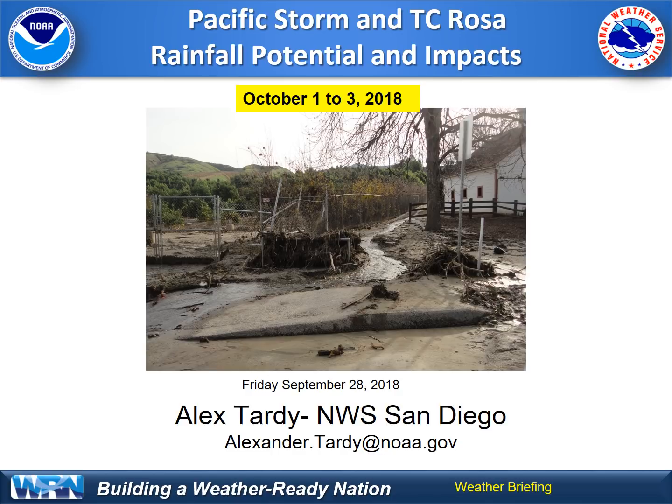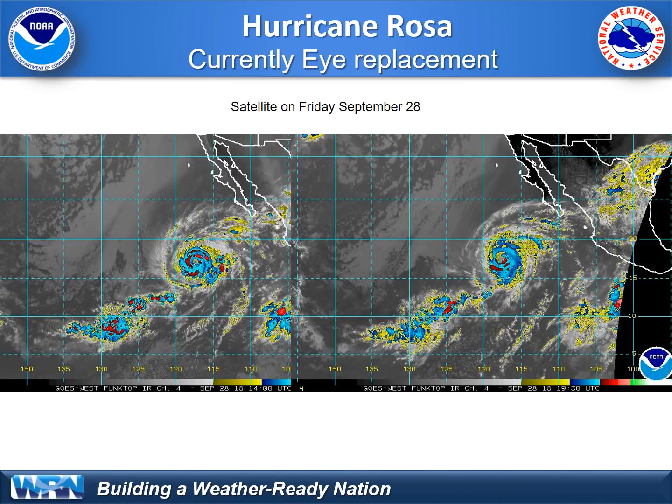Here we'll talk about the potential for significant rainfall with Tropical Cyclone Rosa and the interaction with a Pacific storm. As of today, Friday, Tropical Cyclone Rosa is a Category 4 hurricane. As shown on these vivid satellite imagery, it is currently undergoing eyewall replacement and will be weakening as we go through the weekend rather rapidly.